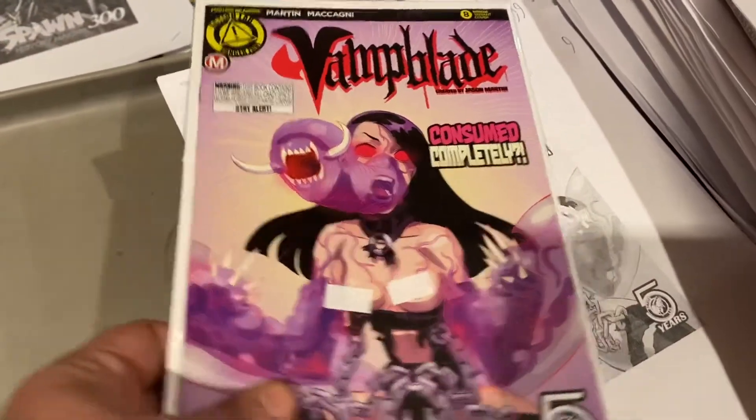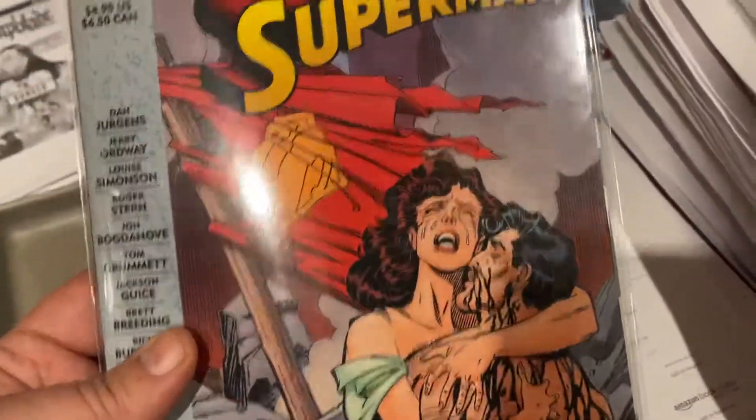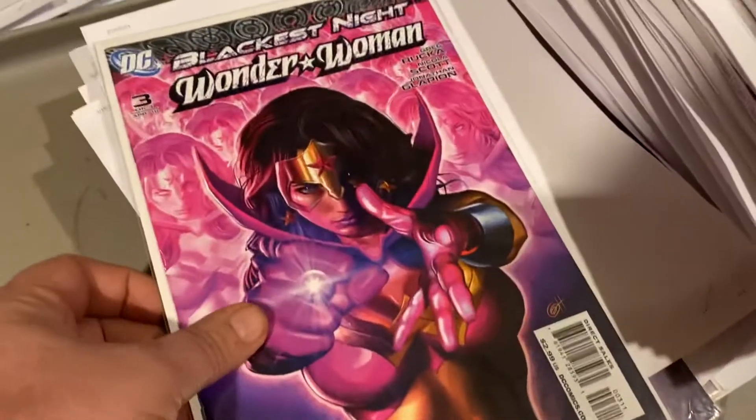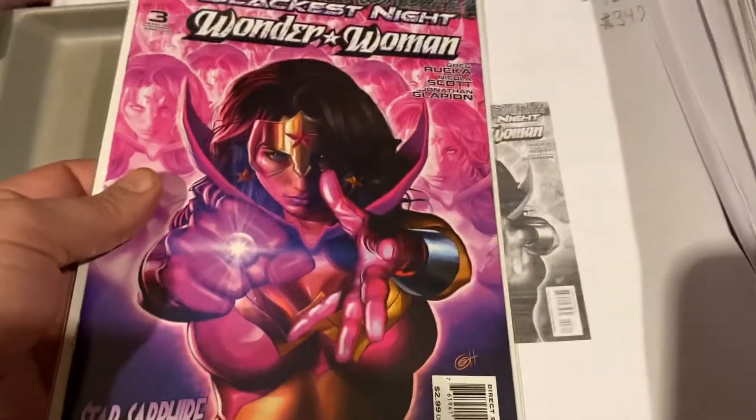Vampi number eight, $9.99 — naughty bits were covered up on that one. Trade paperback of Death of Superman, first printing — $9.99 on those. Wonder Woman number three — $34.99 for Blackest Night Wonder Woman.